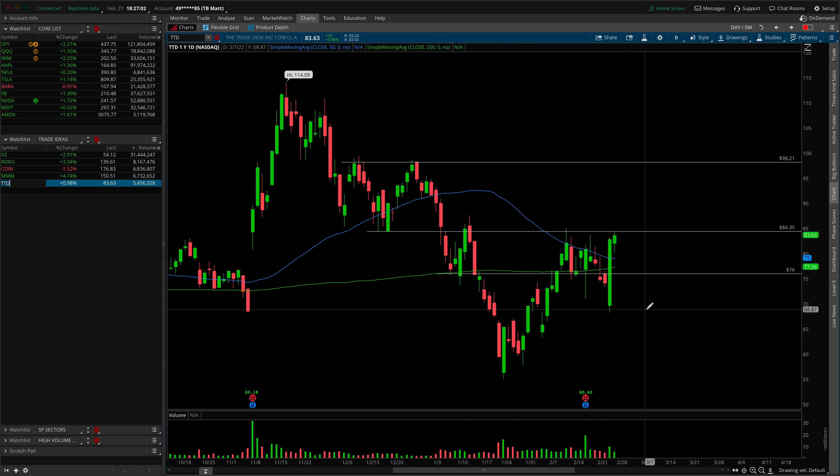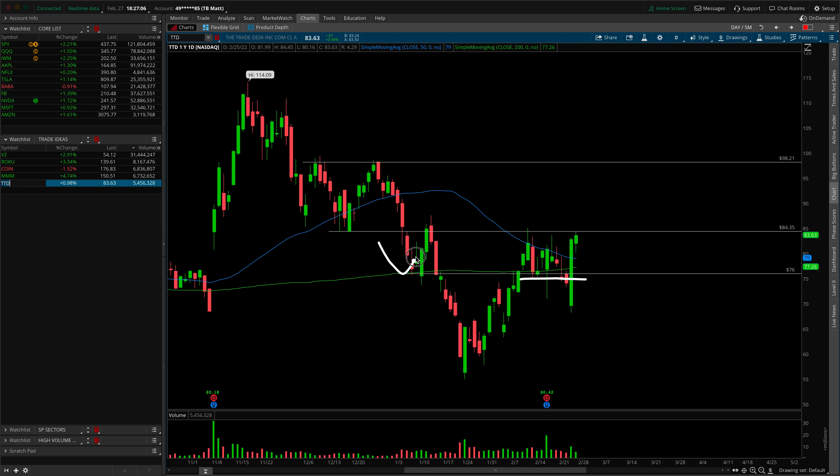Last trade idea is a reminder on The Trade Desk. We did technically violate the right-hand shoulder of the inverted head and shoulders, but because of what unfolded on Thursday and Friday, it's back in play. It's still respecting that breakout area — the neckline of the pattern. Up and over 84.35, you're still looking for that rotation higher into the next double top daily structure around 98.21. As long as it remains in the range roughly from 84.35 down to 76, we're still looking for breaks above 84.35. If it falls back out once again, that's not a good sign. I wish you all a green trading week!